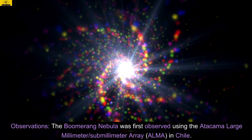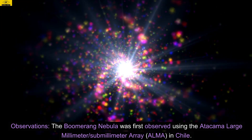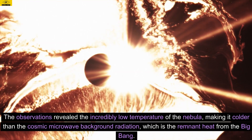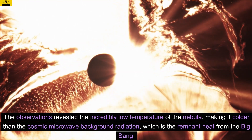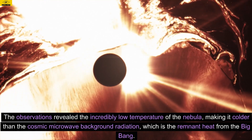Observations. The Boomerang Nebula was first observed using the Atacama Large Millimeter Submillimeter Array (ALMA) in Chile. The observations revealed the incredibly low temperature of the nebula, making it colder than the cosmic microwave background radiation, which is the remnant heat from the Big Bang.